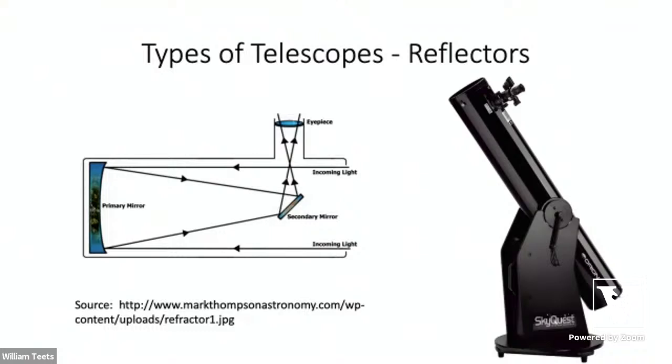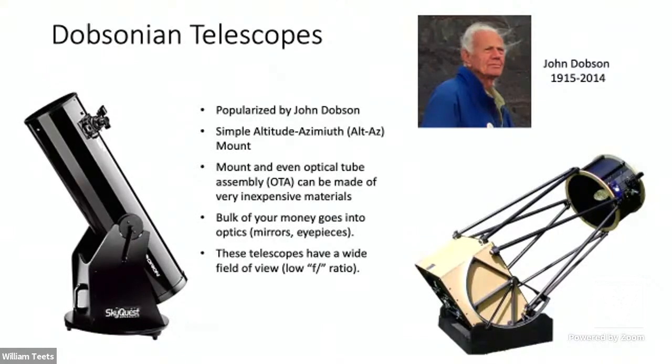This particular style is known as a Dobsonian telescope, named after John Dobson. He didn't invent the optical design, but popularized a very simple alt-azimuth base that moves up, down, left, and right. Because the mount and tube can be made of relatively inexpensive materials, most of your money goes into the actual optics. On the left is a classic Dobsonian — kind of looks like a cannon — and on the right is a truss design that uses a truss-work to suspend the components.